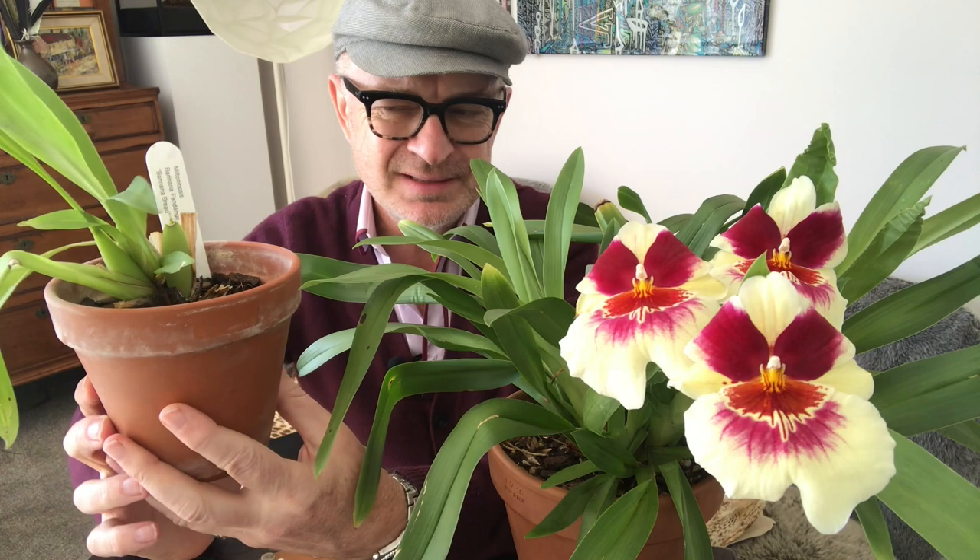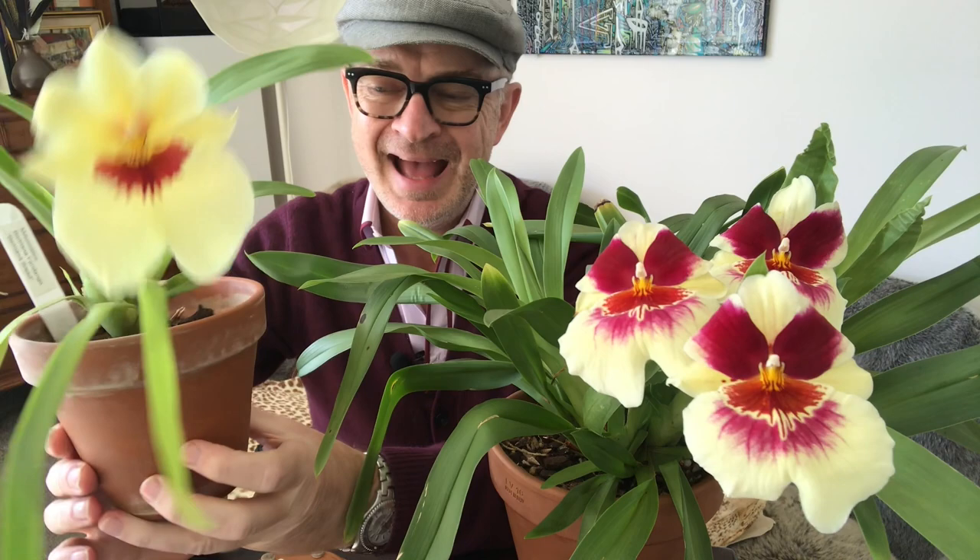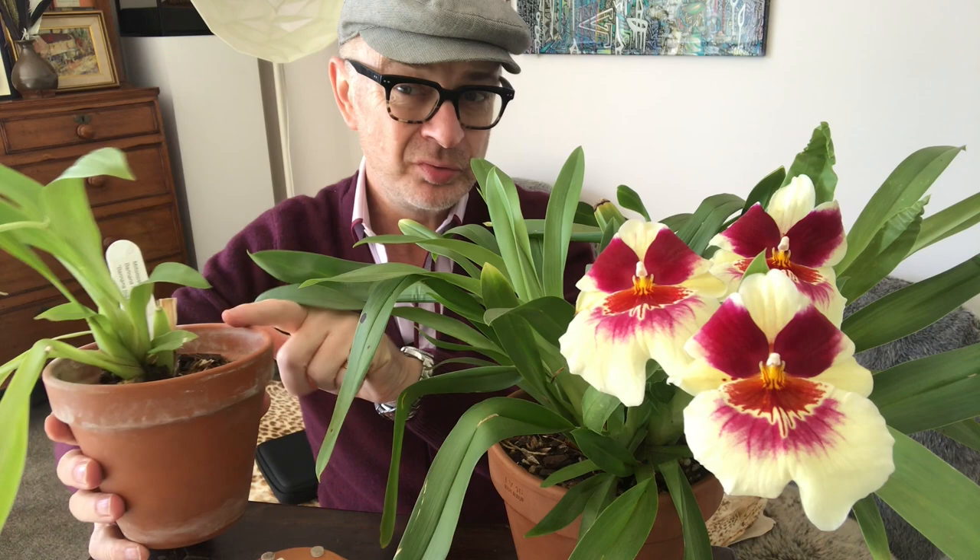I nurtured it, kept it, loved it, fed it, and repotted it. A lot of orchids — this is a tricky generalization — but many do like to be quite tight in the pot and a bit pot bound. I've noticed Miltoniopsis certainly fit that bill. This one was in a much larger pot, so the first thing I did to reinvigorate and rehabilitate it was to pot it down. It could perhaps have gone even smaller, but it had quite a good root system, so the pot I chose was okay.